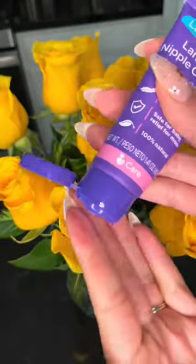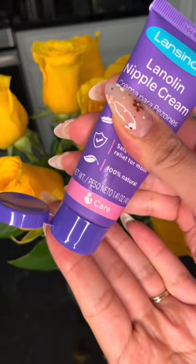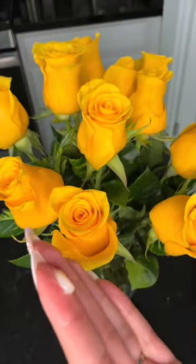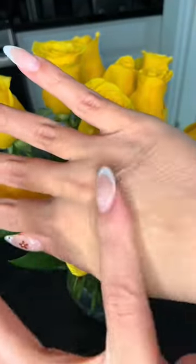The Lanolin Nipple Cream is the number one doctor recommended nipple cream in the U.S. It soothes and protects sore nipples, has a thick consistency, and is 100% natural.